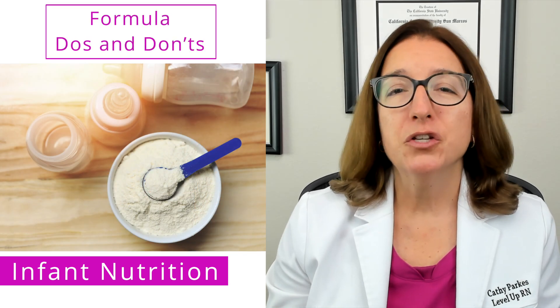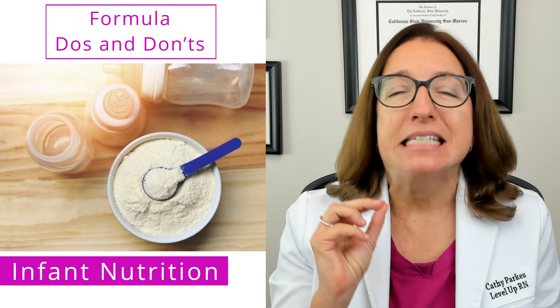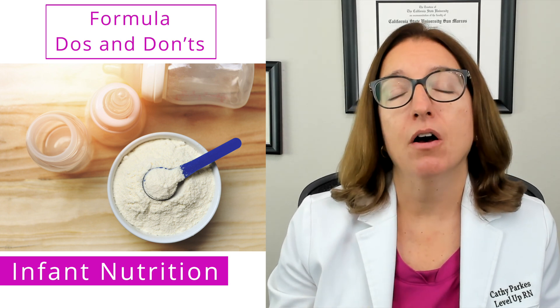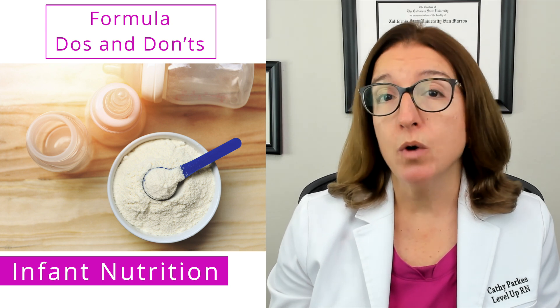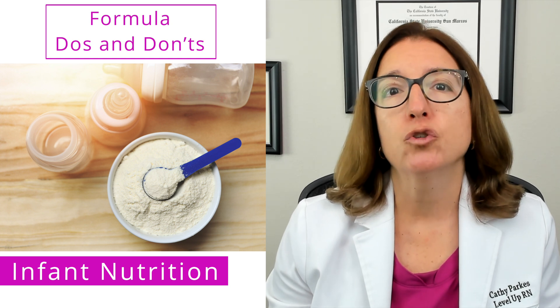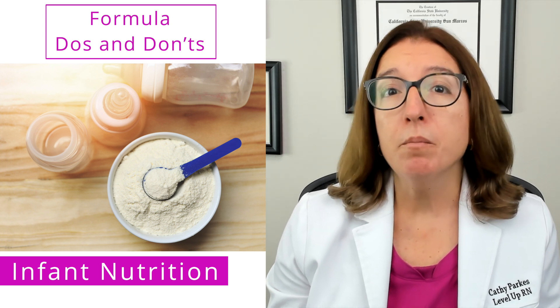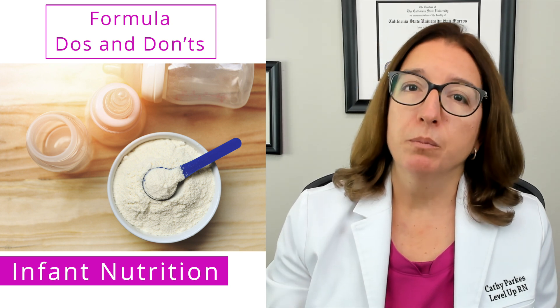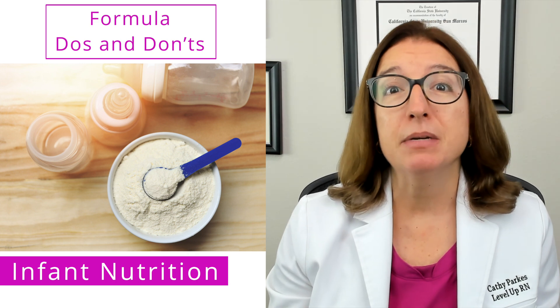When it comes to the preparation of formula, it's important to use the exact water amount listed on the powdered formula label. Prepared formula should be used within two hours of preparation, or it can be refrigerated for up to 24 hours. Formula should never be frozen or microwaved. And just like with breast milk, unused formula remaining in the bottle needs to be discarded.